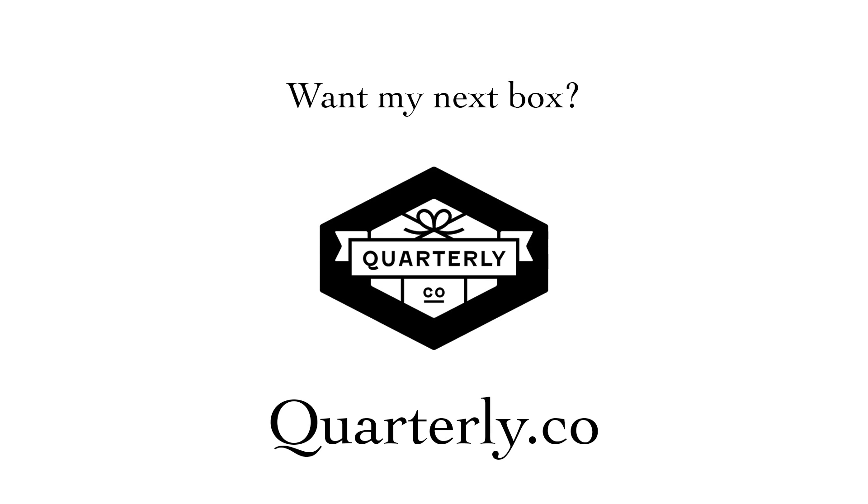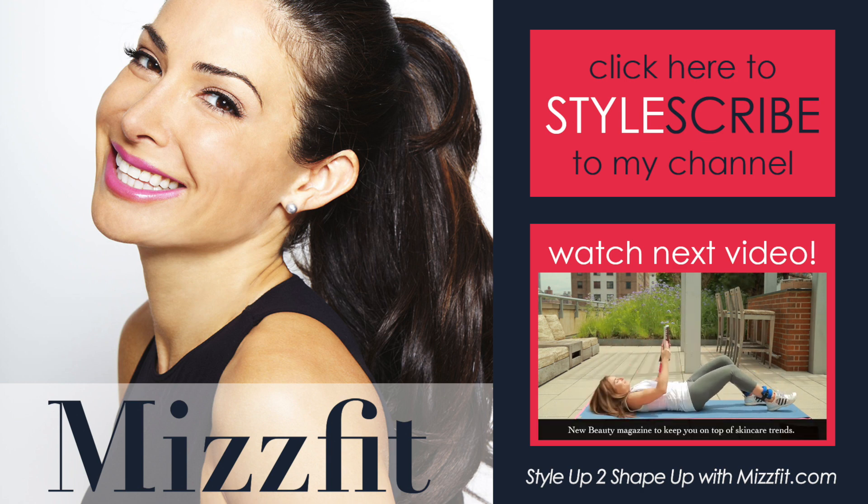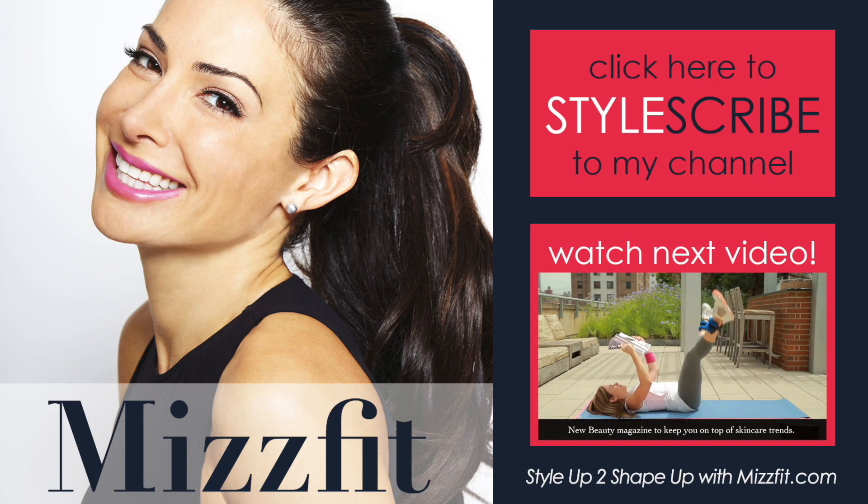I'd love for you to sign up. Check out more of my Style Up to Shape Up boxes with Quarterly by watching the next video. For more fit trends, subscribe to my YouTube channel and come on over to mizzfit.com.